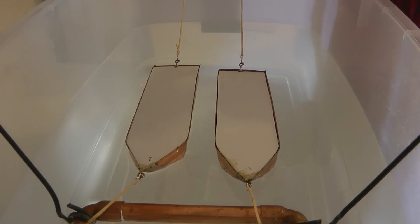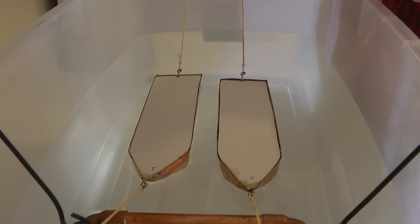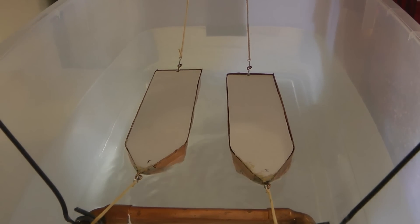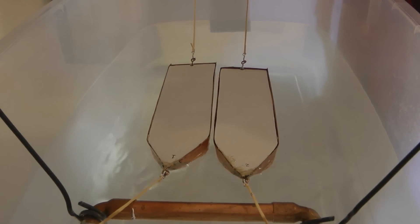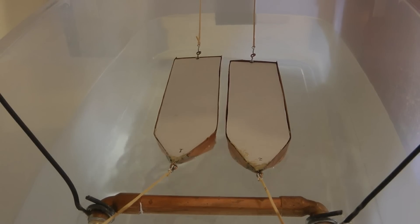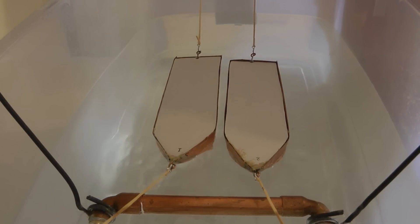We have moved the boats closer and we'll see what happens with the distance. The distance has become visibly smaller.